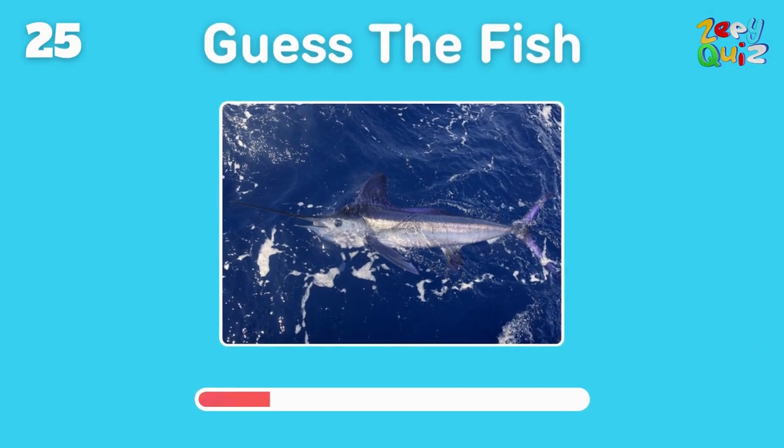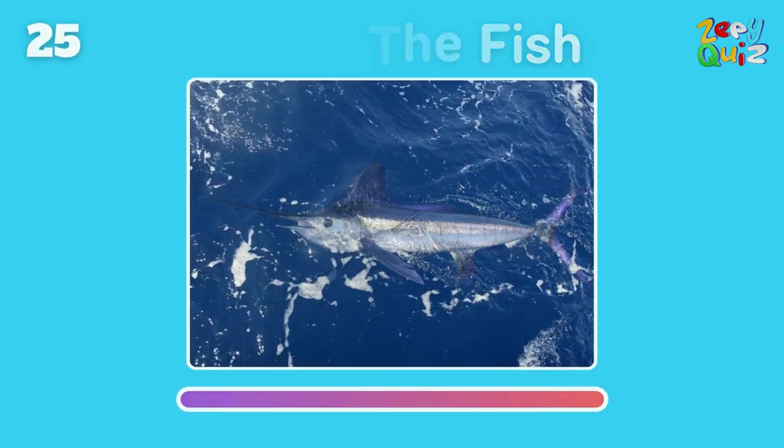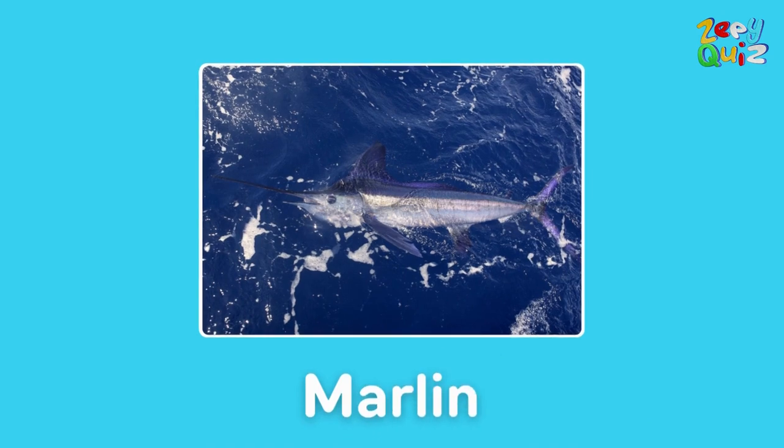Known for its long spear-like snout — this fish is? You got it, it's a marlin!